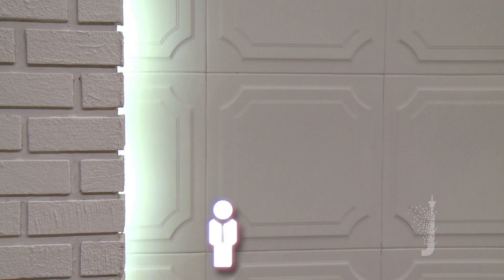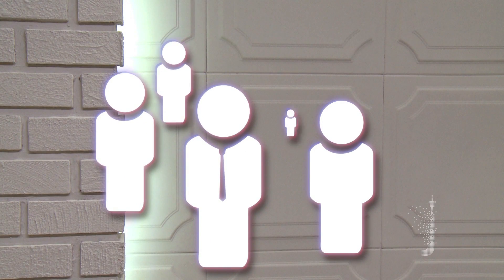Two keys to success in any team-based activity are support from upper management and the participation of everyone in the organisation.